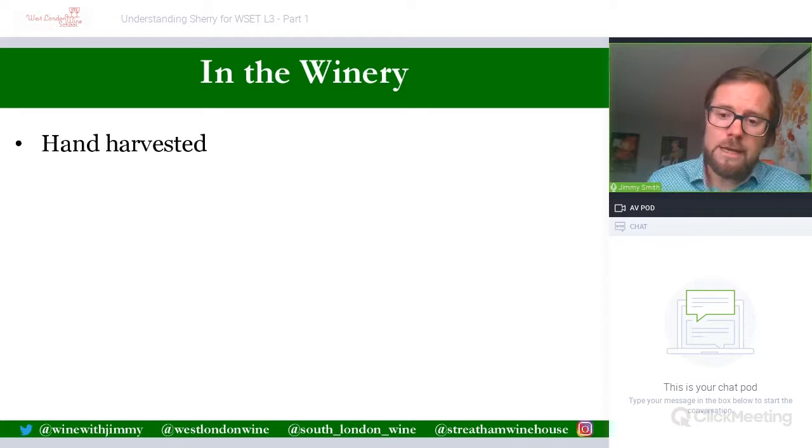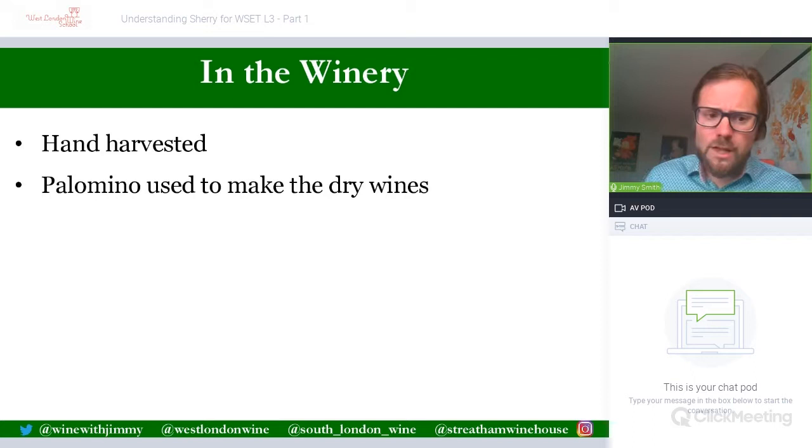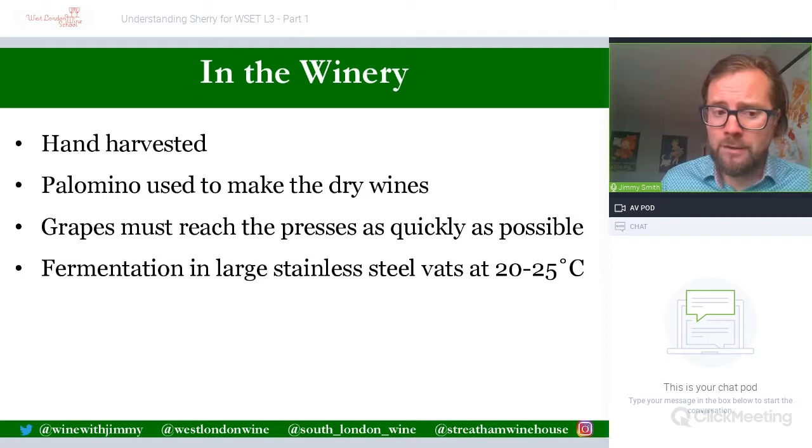Palomino and Pedro Ximénez are exceedingly thin-skinned grapes that must be hand harvested and handled with great care. During the September harvest conditions are still extremely hot, creating a real possibility of premature fermentation. Grapes must reach the presses as quickly as possible to avoid spoilage, oxidation, or pre-fermentation.